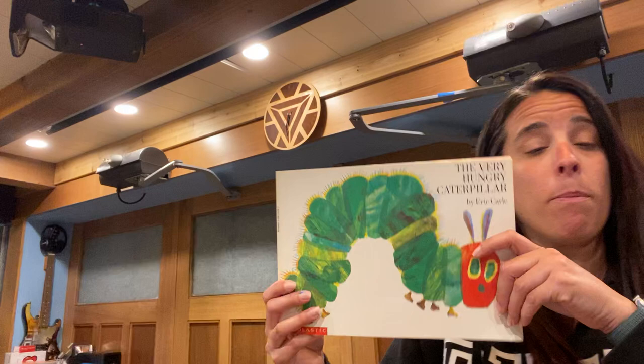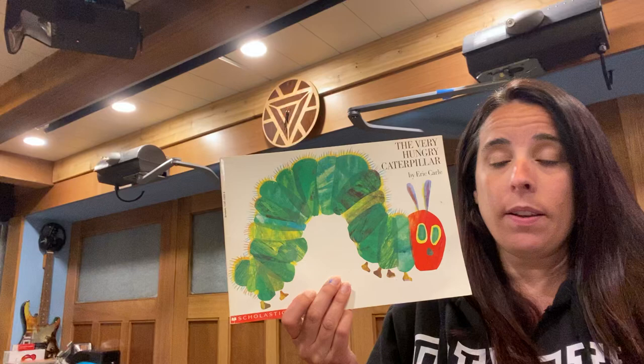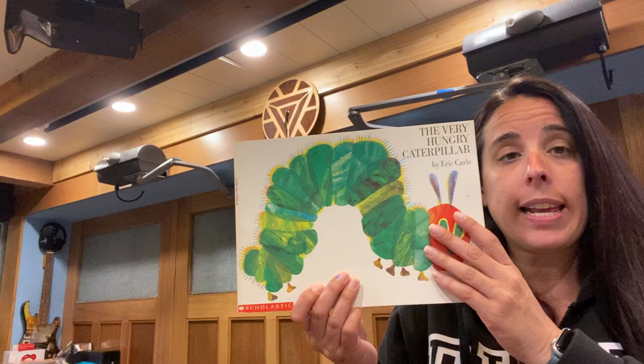The end. So that was the metamorphosis of a butterfly. It started off as an egg, and then it was a caterpillar, and then it went into its chrysalis, and then it came out and it was a beautiful butterfly.